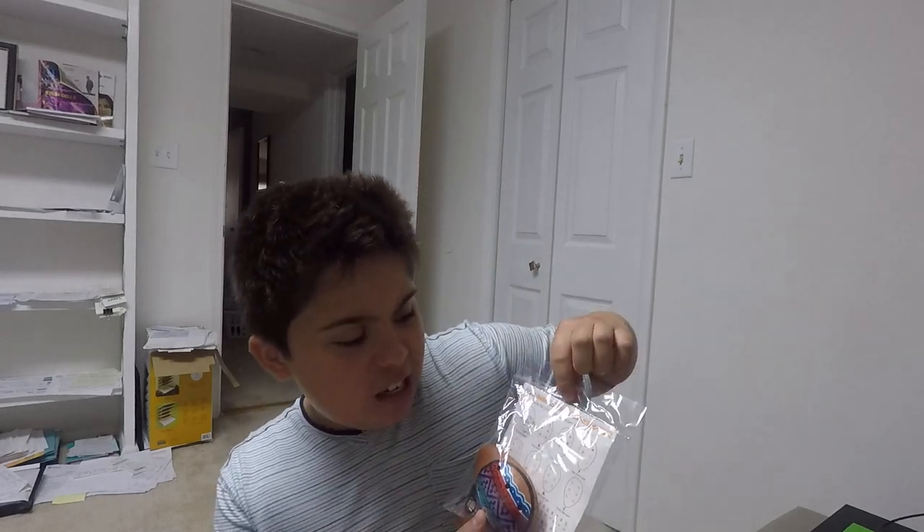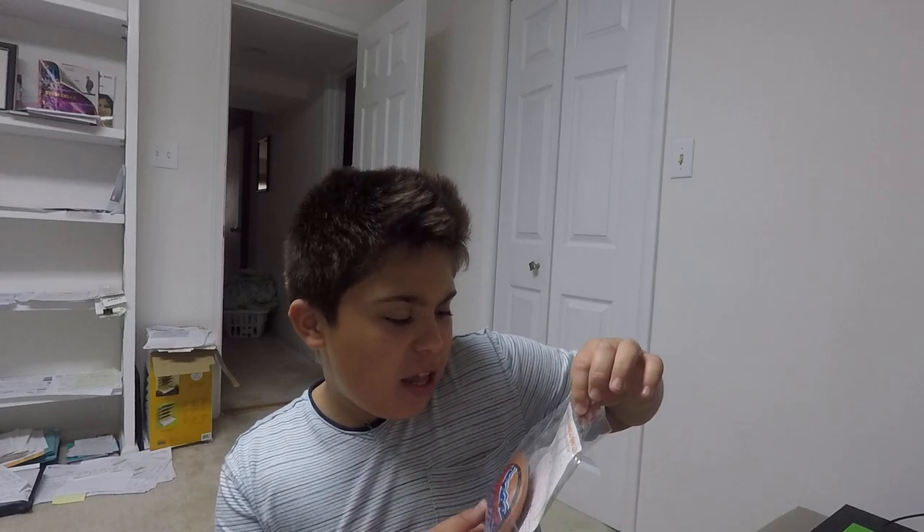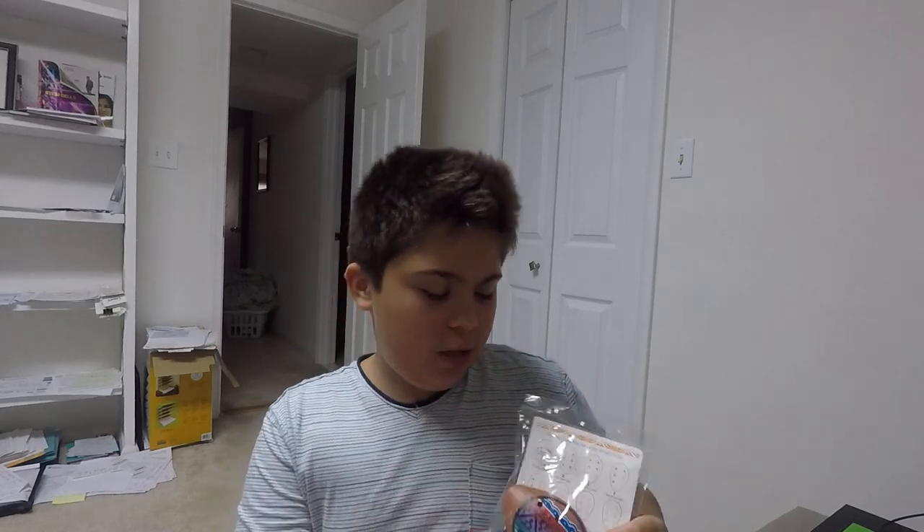Hey, what's up YouTube? CelebrableFirm755 here and today I have this Andean Wind Flute. It is a Native American flute. Let's read the history behind it first.